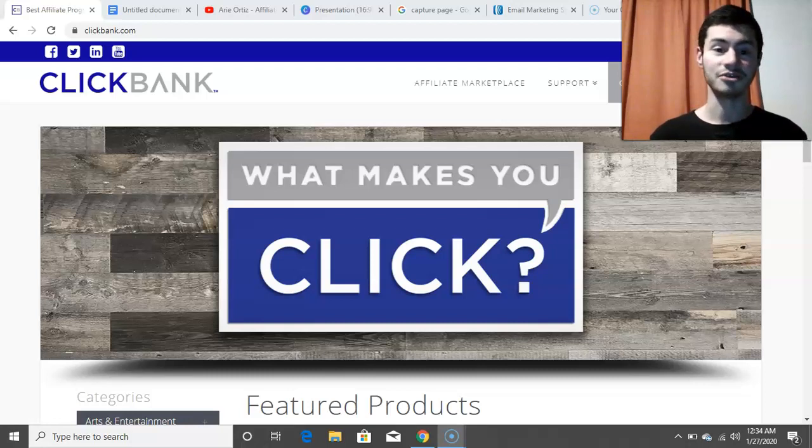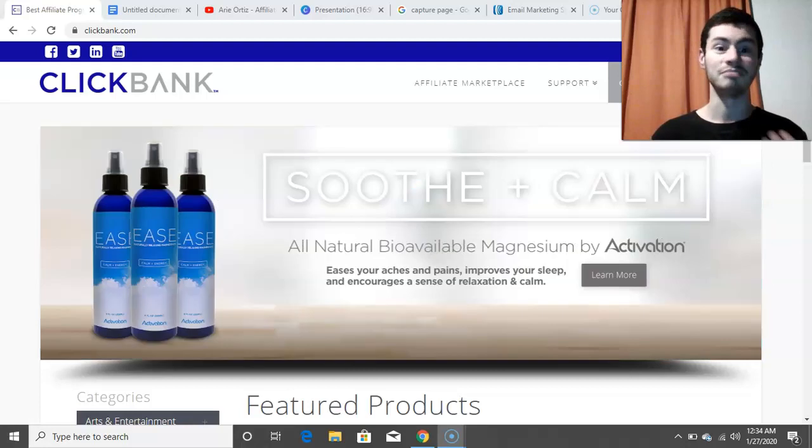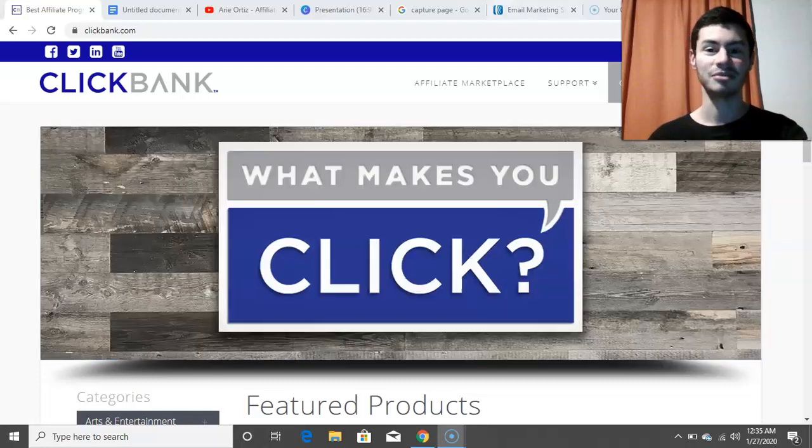Something I personally find crazy is that there are a lot of people online who like to binge watch videos about how to make money online with ClickBank and affiliate marketing, but they haven't even taken that first step of creating an account. So make sure that if you haven't done that already, go ahead and create your account with ClickBank right there. That's number one.